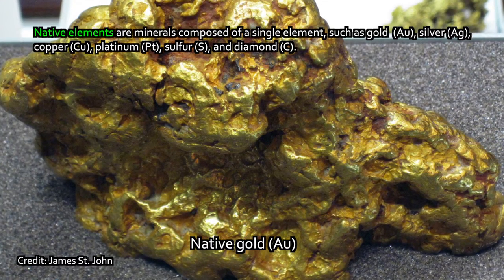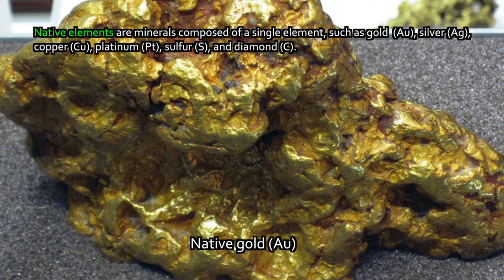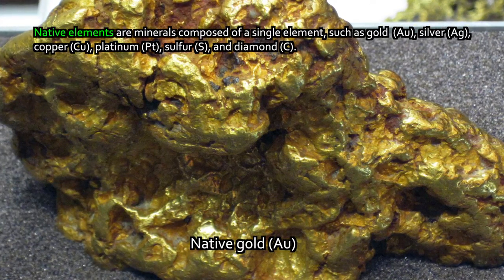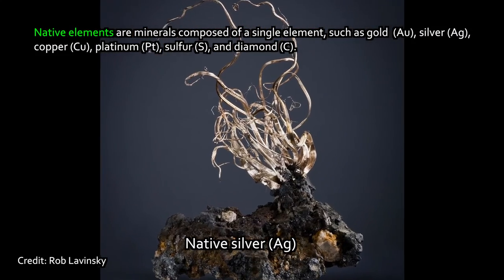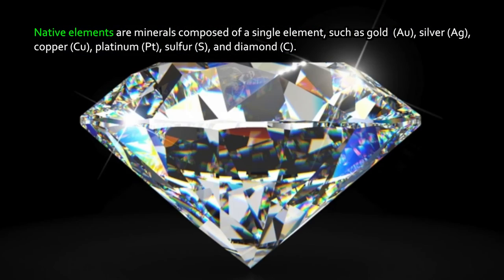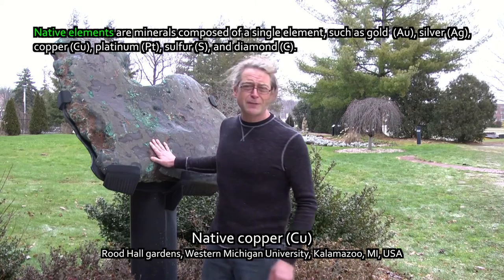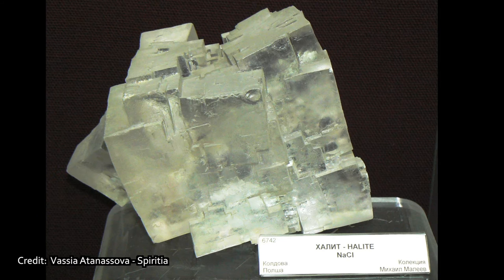Let's talk about minerals, and we'll start with some of the simplest chemical compositions — those that are essentially one element: native elements. Native elements are minerals composed of a single element — things like gold, nuggets of gold you might pan for; silver; copper; platinum; but also things like sulfur, yellow sulfur crystals; and diamond, which is just carbon. This is a big piece of copper that was recovered from Lake Michigan — it's also shaped like Michigan.